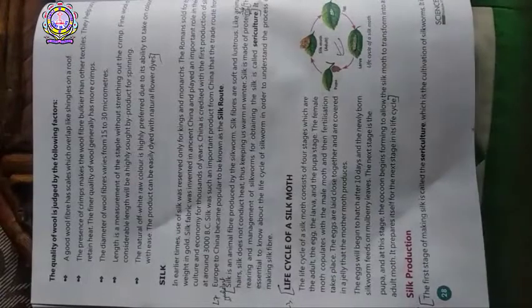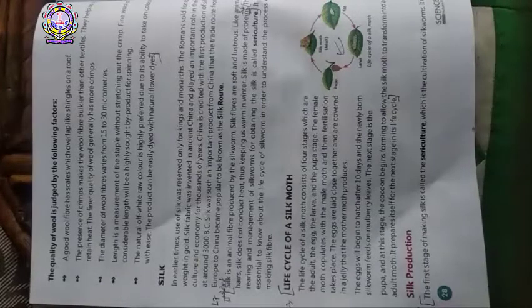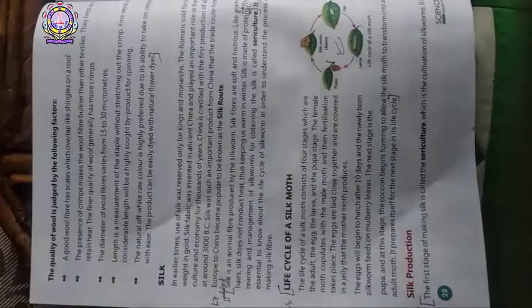Students, write down these answers on your copies. We have completed up to chapter 3. You have to do word meanings, short answer questions, and long answer questions on your copy, and you can learn true/false, MCQs, fill in the blanks, and matching from your book.